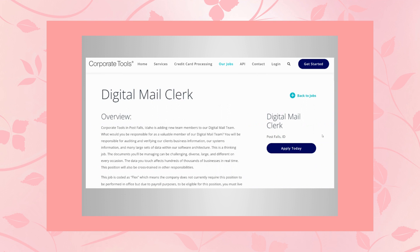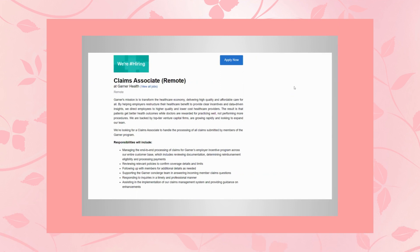That's it for job number one. Let's move on to job number two, which is with Garner Health — they're hiring for a claims associate and this is a remote position. Garner's mission is to transform the healthcare economy, delivering high quality and affordable care for all. By helping employees restructure their healthcare benefits to provide clear incentives and data-driven insights, they direct employees to higher quality and lower cost healthcare providers. The result is that patients get better health outcomes while doctors are rewarded for practicing well, not performing more procedures, and they're backed by a top-tier venture capital firm.